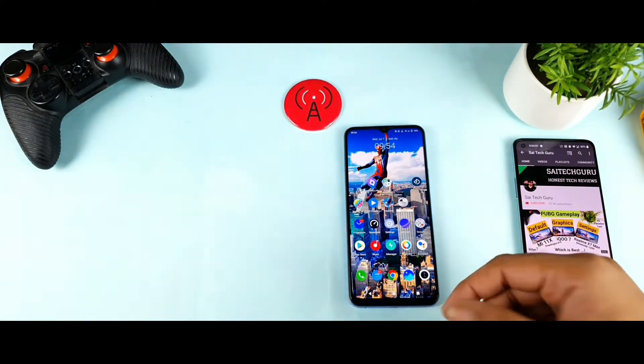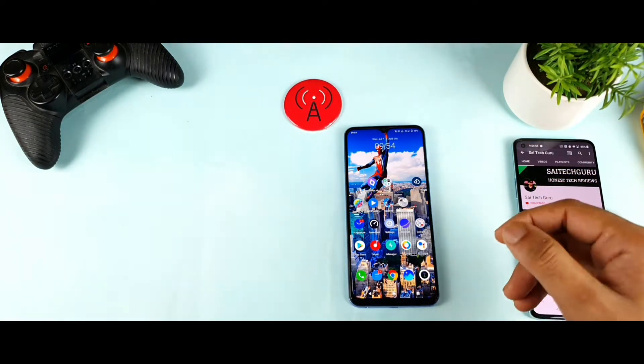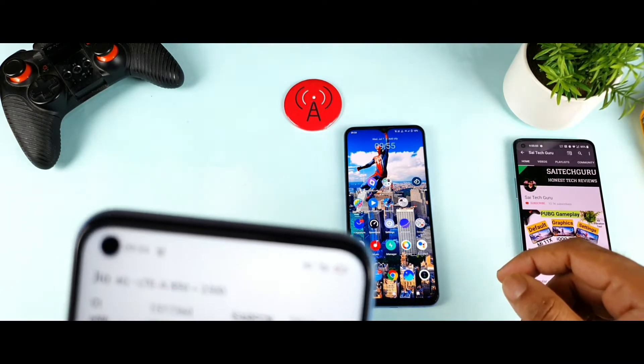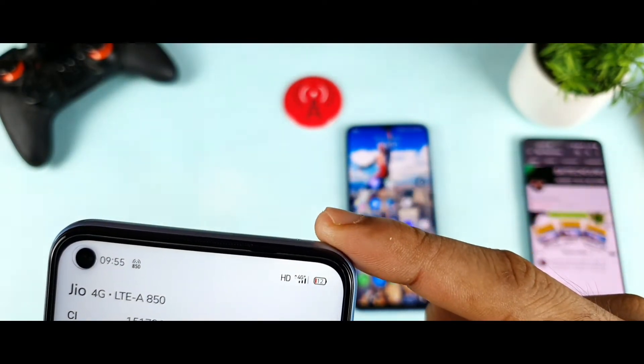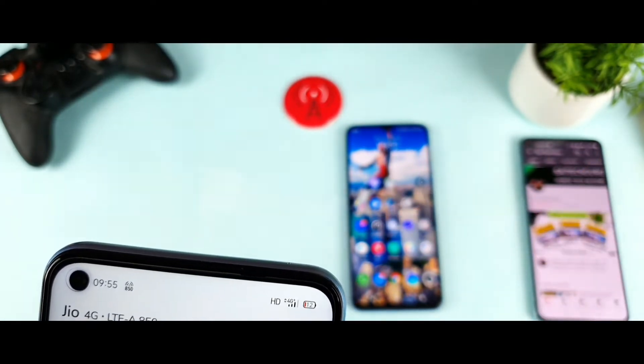First let's get started with the NetMonster application. Let me show you exactly what kind of bands I'm getting in both phones so you know exactly what bands I'm receiving at this moment. In the Realme Narzo 30 Pro I'm getting about two bands. Right now I'm getting LTE 850 with 4G Plus coming in the Realme Narzo 30 Pro.